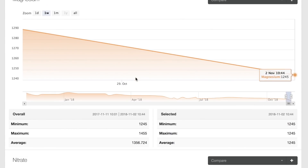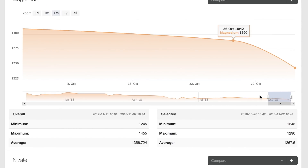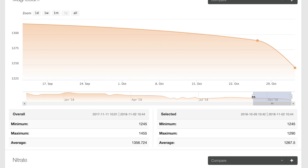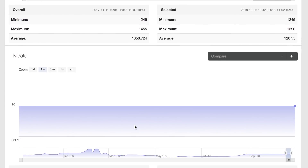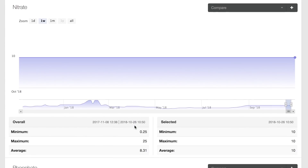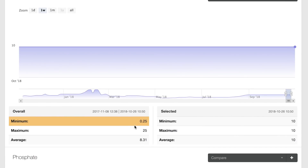Magnesium has been steadily declining, but I don't think that's related to using the product at all. I think it's because I stopped dosing ESV magnesium, and over time the magnesium has dropped. What I was really curious about is how the Red Sea colors were going to influence nitrate and phosphate.